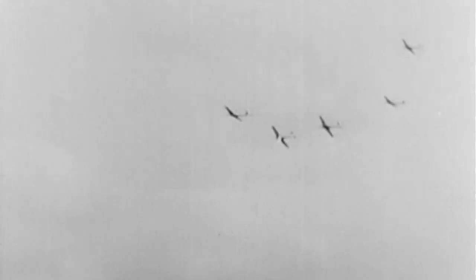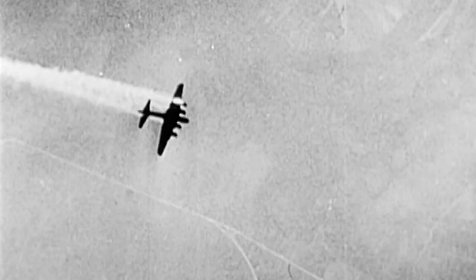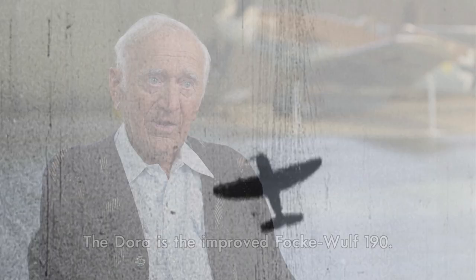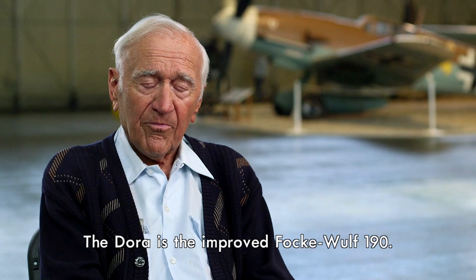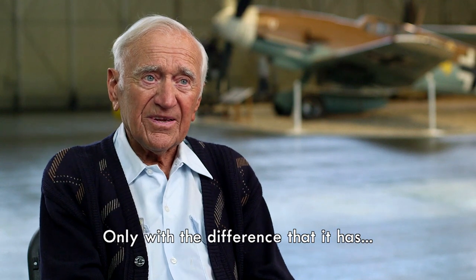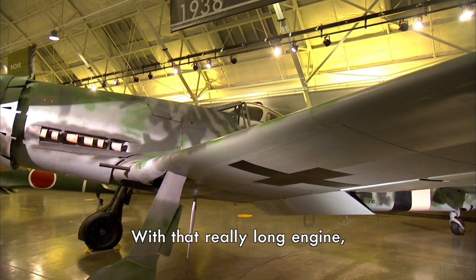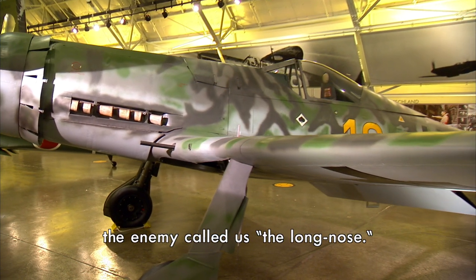The DORA is a powerhouse with the speed and versatility to attack high-altitude bombers and their lethal fighter escorts. The DORA-9 is the improved FW 190, with the key difference being its long engine — what the Germans call the long nose.